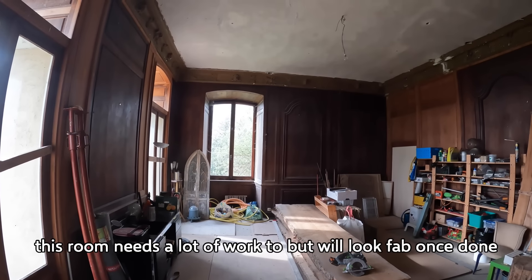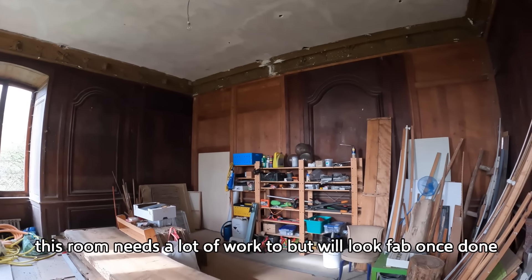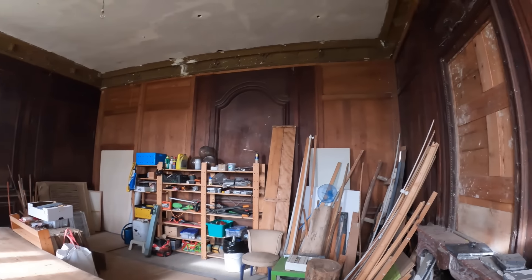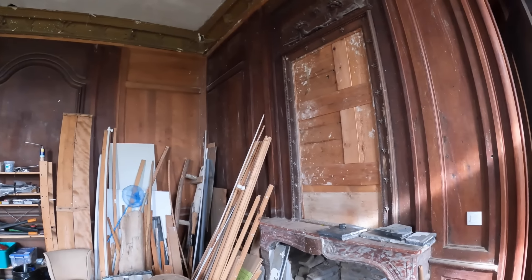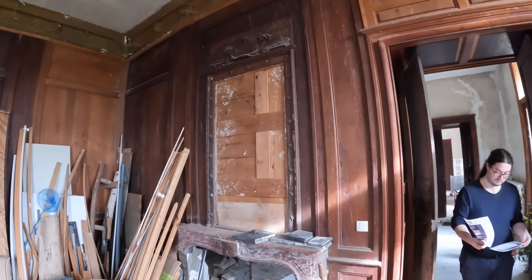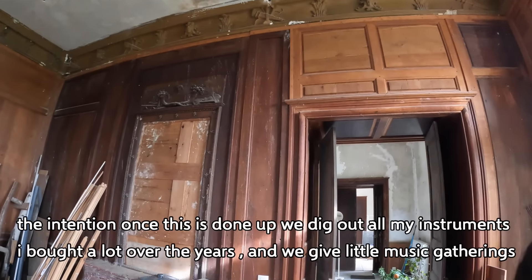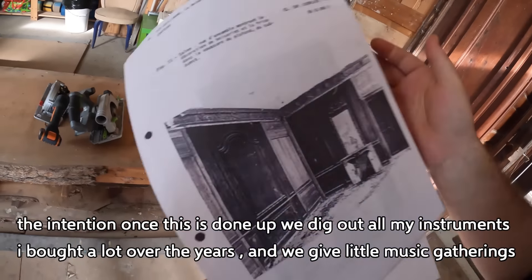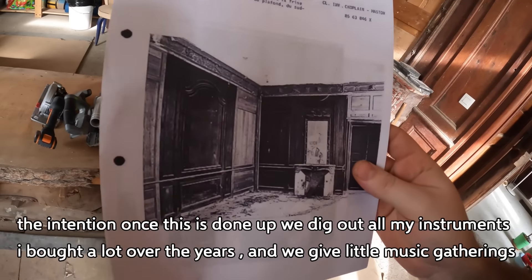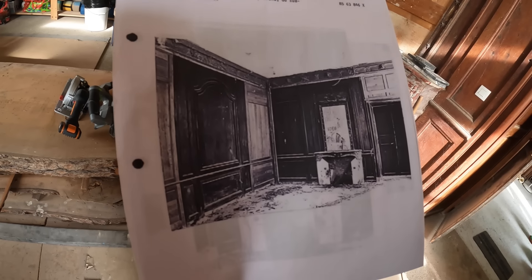We've stacked the music room full of stuff we found in the bunker, plus our own stuff. It is full and this will be a room that needs a lot of attention. But this is one of the rooms they did not touch a lot. That's what the room looked like in 1986, apart from the stuff in it.